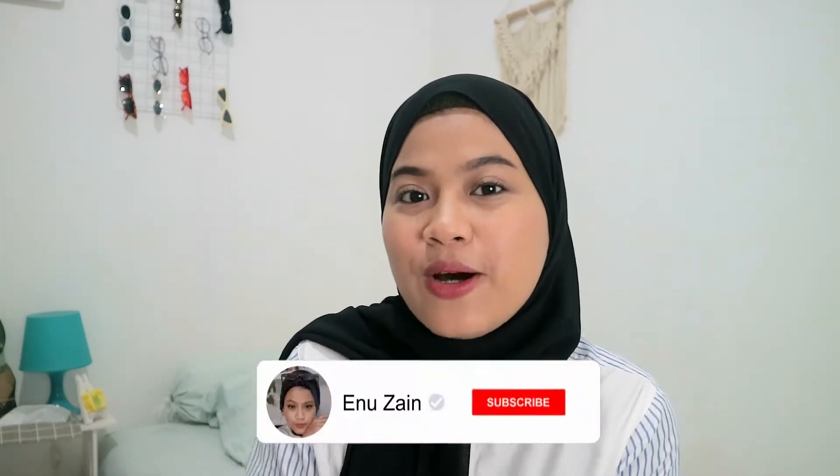Di video kali ini, aku pengen banget sharing body care routine aku yang belakangan ini aku lagi sering pake, dan ini itu super duper favorit aku untuk sekarang ini. Tapi sebelum lanjut ke videonya, jangan lupa untuk subscribe dulu channel aku dan klik lonceng di sebelahnya supaya kalian gak ketinggalan video-video terbaru dari aku.